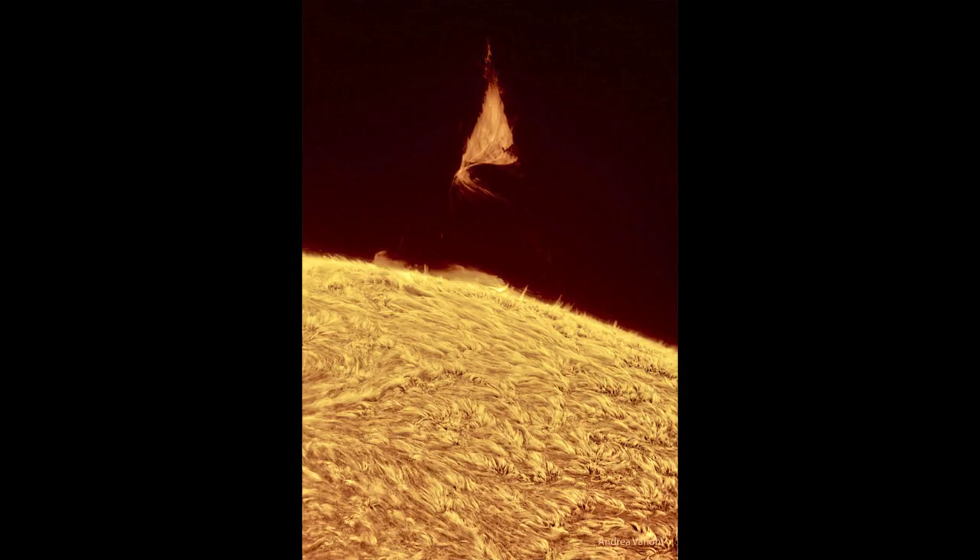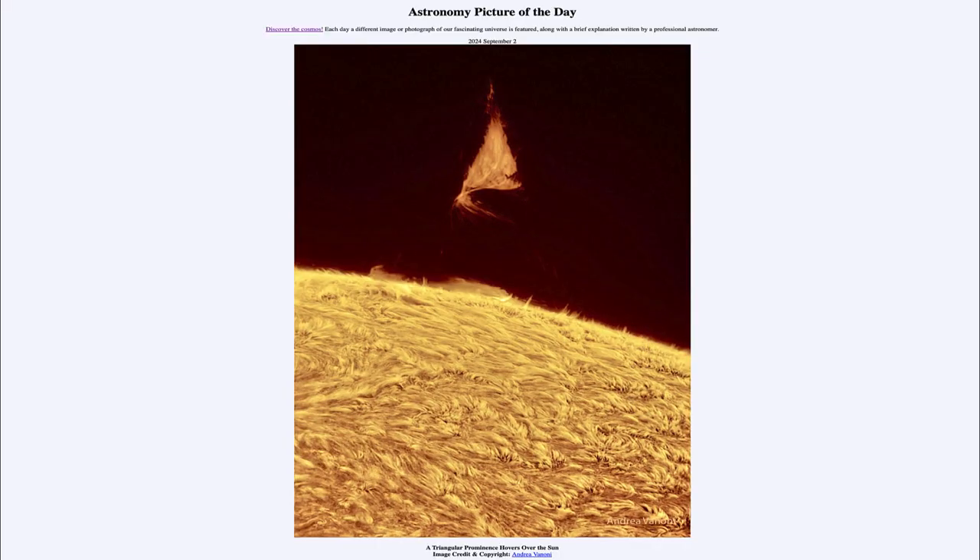And that was our picture of the day for September 2nd of 2024, titled A Triangular Prominence Hovers Over the Sun. We'll be back again tomorrow for the next picture, previewed to be Moon Sisters. So we'll see what that is about tomorrow. Until then, have a great day everyone, and I will see you in class.